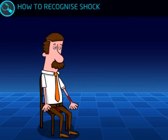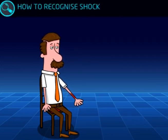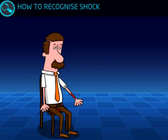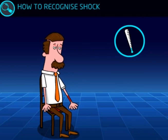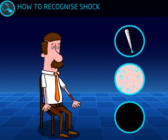How does a first aider recognise shock? Shock has different symptoms depending on the severity of the problem. The first symptoms include pale, cold and clammy skin. The casualty may sweat and will have a rapid pulse.